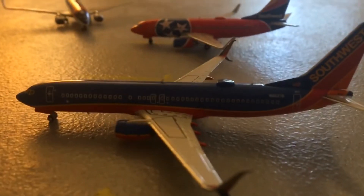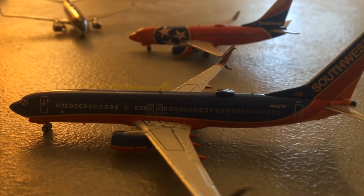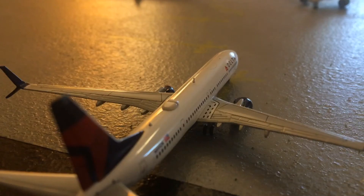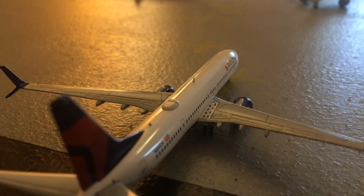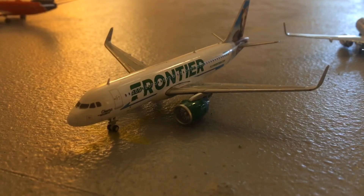You can see that I switched the planes around since last update; that is to make more room for my Southwest fleet. I am hoping to get more Southwest in the future. Right here is a Delta 737-900ER filling in for a 737-800; he will be heading out to Atlanta.